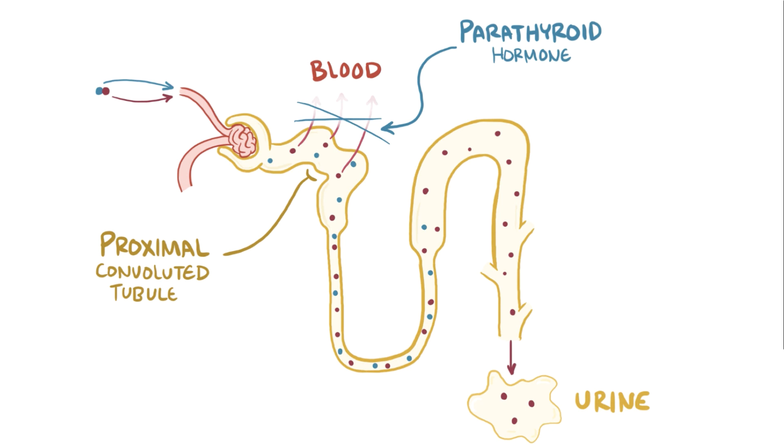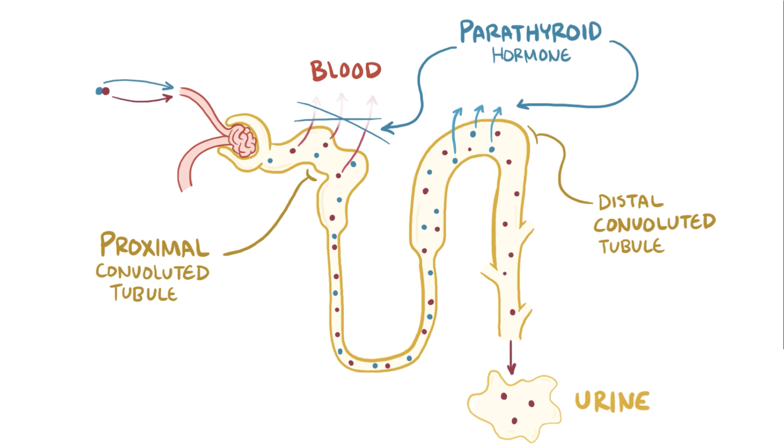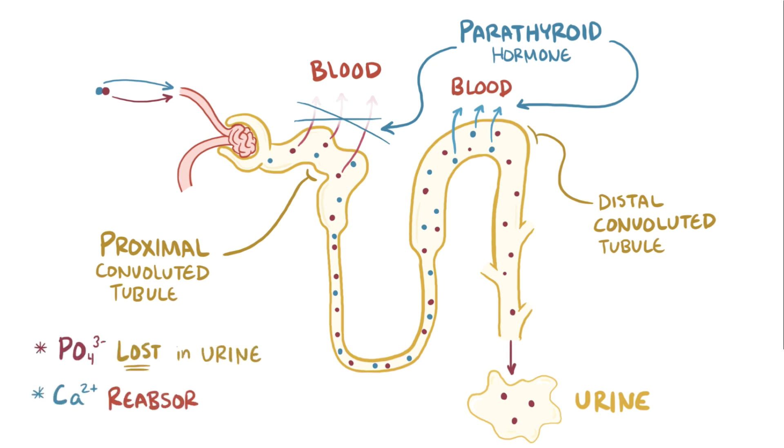That calcium is still in the lumen, but parathyroid hormone also affects the distal convoluted tubule and increases calcium reabsorption. So when the dust settles, as a result of parathyroid hormone, phosphate is lost in the urine while ionized calcium is kept in the blood, so ionized calcium levels rise and phosphate levels fall.